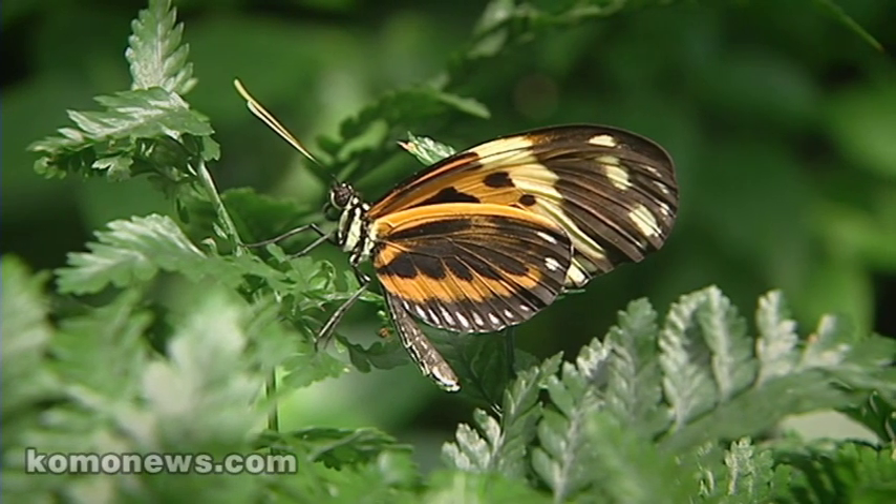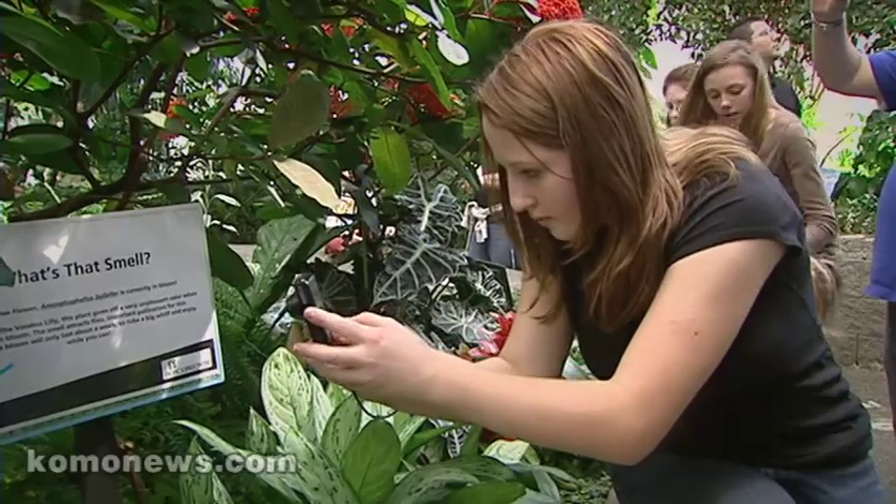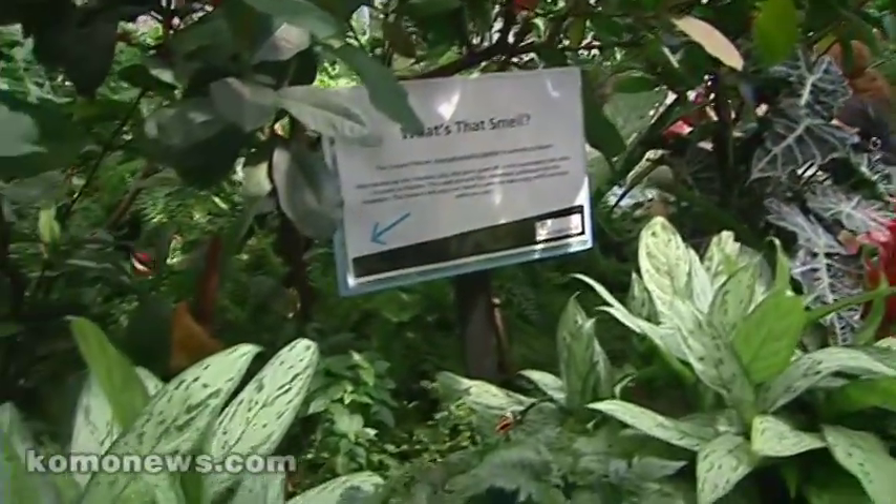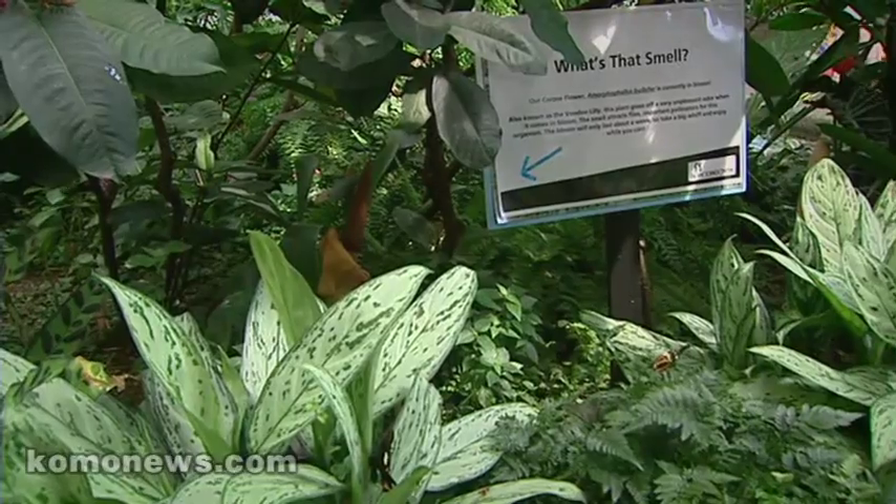Usually it smells pretty good in the butterfly house — we have a lot of flowering plants and it's very fragrant. It's fragrant right now because the stinky corpse plant isn't fully in the process of flowering. It's not something you usually hear: 'How come it doesn't stink in here?'